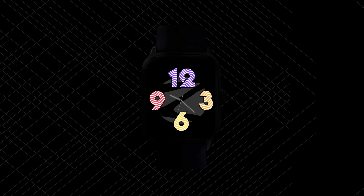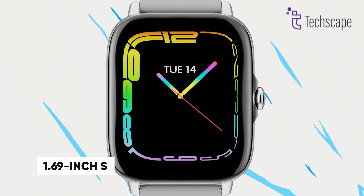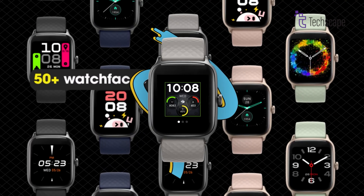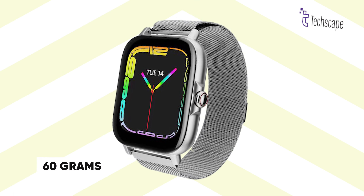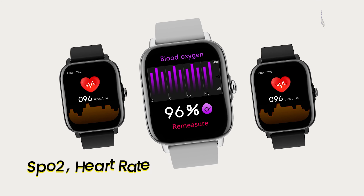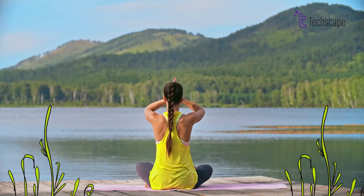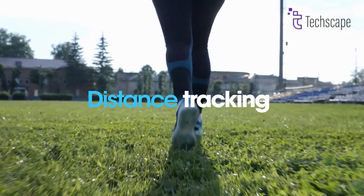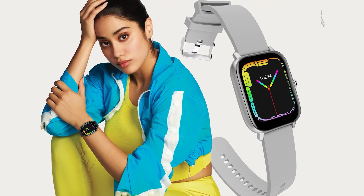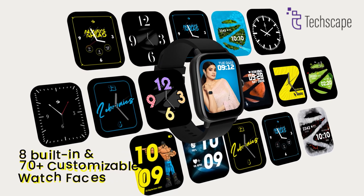The Zebronix Zebfit brings modern smartwatch features to an affordable price point. Its 1.69-inch square display with 240x230 resolution offers good visibility and customizable watch faces. At just 60 grams, this sleek device remains comfortable during extended wear. Beyond basic tracking, it packs impressive health monitoring features, including SpO2 measurement, heart rate tracking, and comprehensive sleep analysis. The Bluetooth calling feature lets you make and receive calls directly from your wrist, while the battery provides up to 24 hours of use. Additional features include a built-in calculator, weather forecasting, sedentary reminders, and camera and music controls.